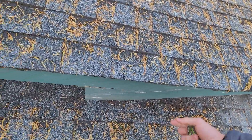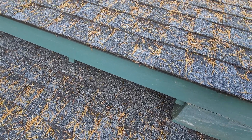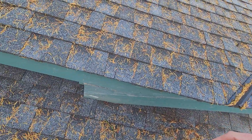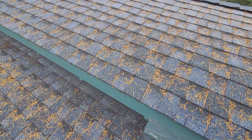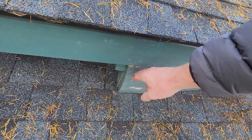We would also recommend that a gutter system be installed on this lower level of roofing, or to extend the flashing beyond that section of roofing to prevent water from accumulating on this fascia board here.